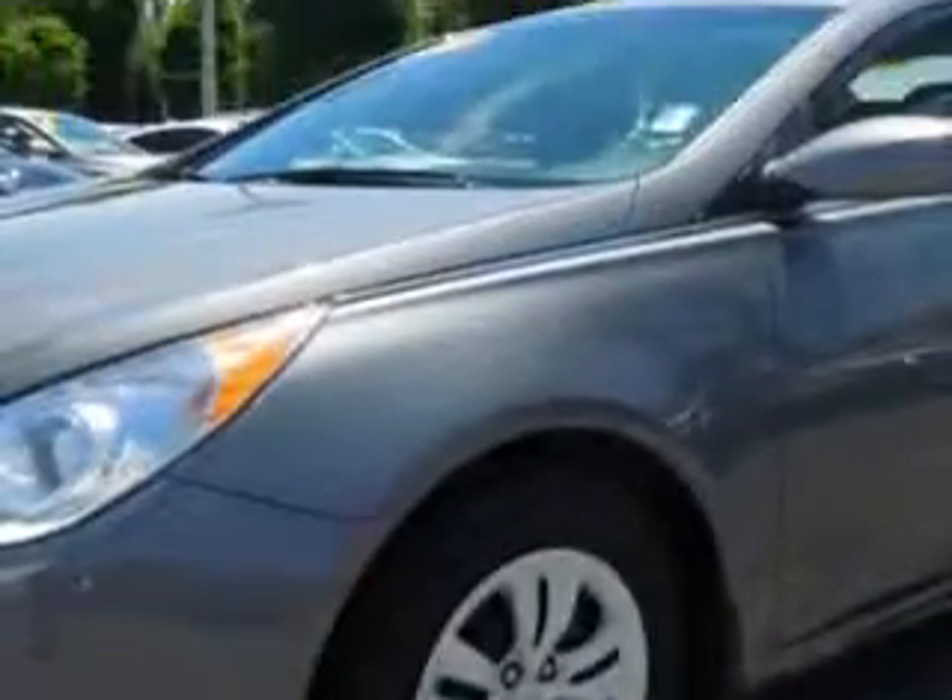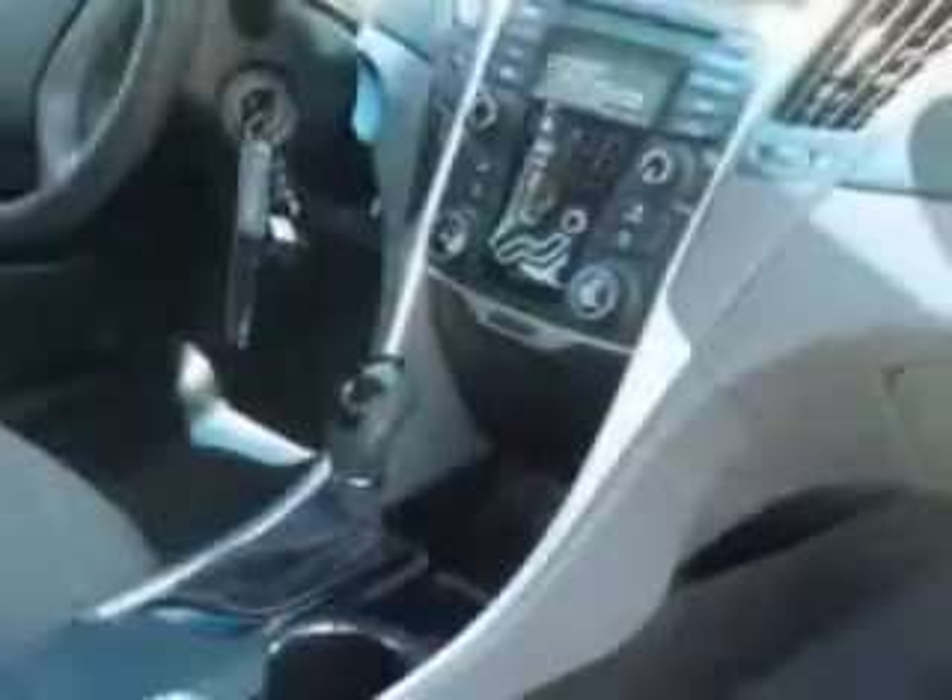equipped with a 4-cylinder engine and an automatic transmission. Enjoy an exceptional 35 miles to the gallon on this great car with features like keyless entry,